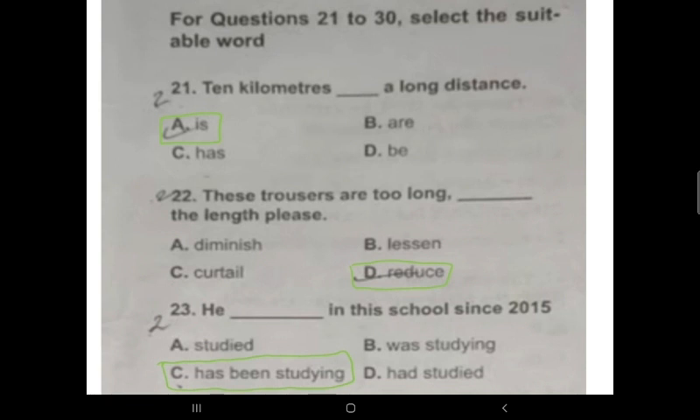Question 22: 'These trousers are too long, please __ the length.' Option D, 'reduce,' is the correct answer. 'Reduce' means to make smaller in size or to diminish. 'Curtail' cannot be the answer because these words are not used in relation to a piece of cloth. Option D is correct.